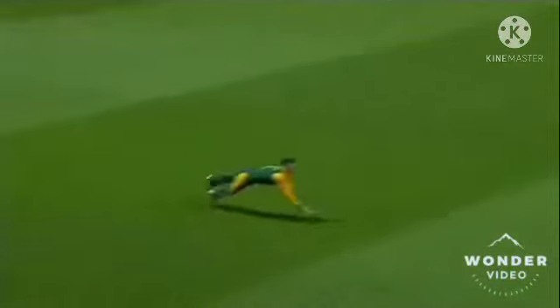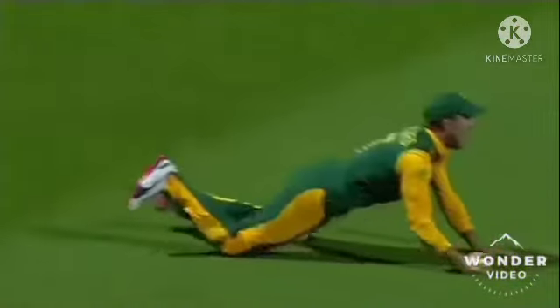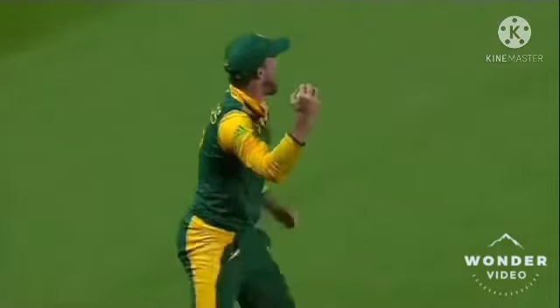He's a quality fielder, so quick over the ground. Have a look at this — it's smashed, hit flat, doesn't get very high at all. But De Villiers covers so much ground and then launches himself, and while he's horizontal, he executes the catch.